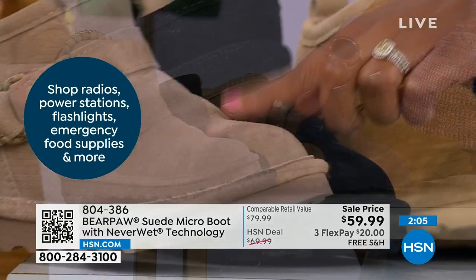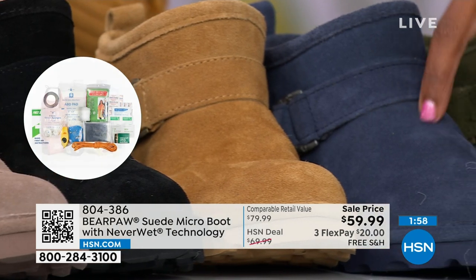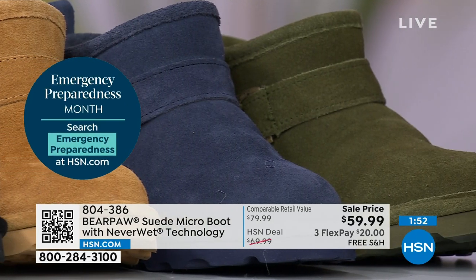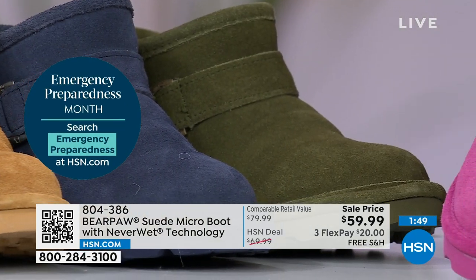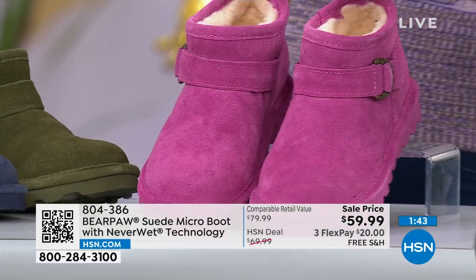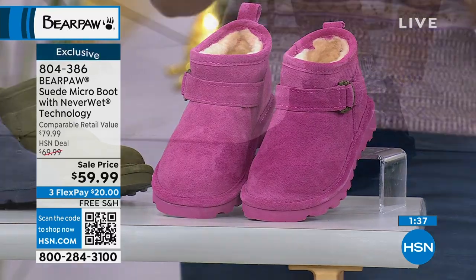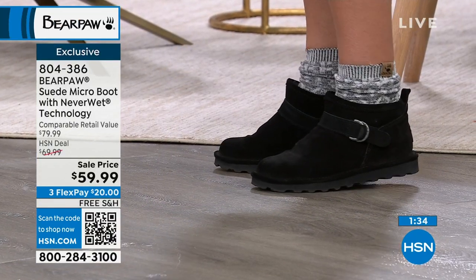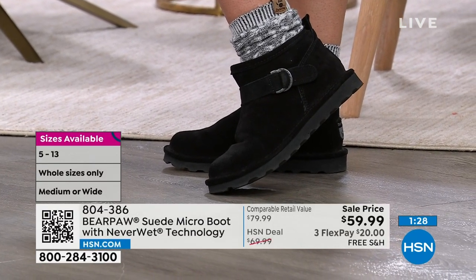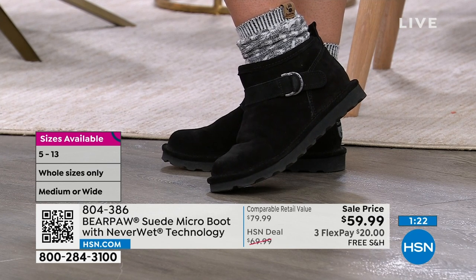We have taupe, black, iced coffee, indigo — most popular in indigo — olive, which is a really cool, very fall color. And then we also have Orchid, which is called that for a reason. If you're not ready to say goodbye to pink, just because summer's behind us doesn't mean we have to say goodbye to pink — this is your pink for fall. As a reminder, we've got them in sizes 5 to 13, medium and wide widths. If you're ordering wide widths, you've got sizes 6 to 12.